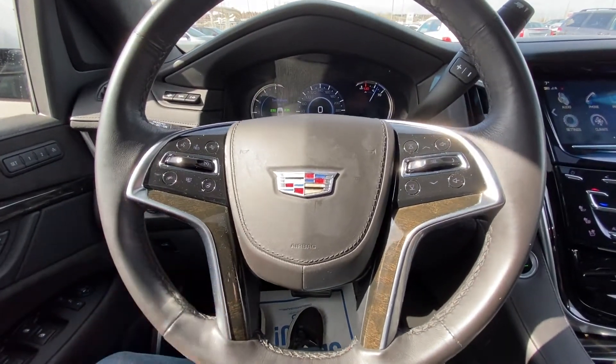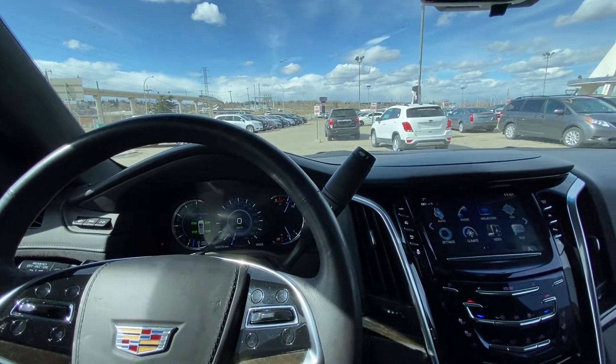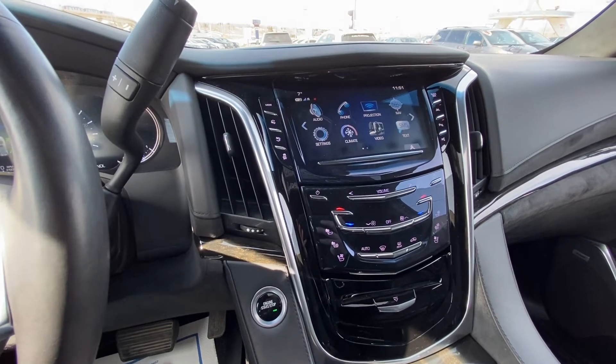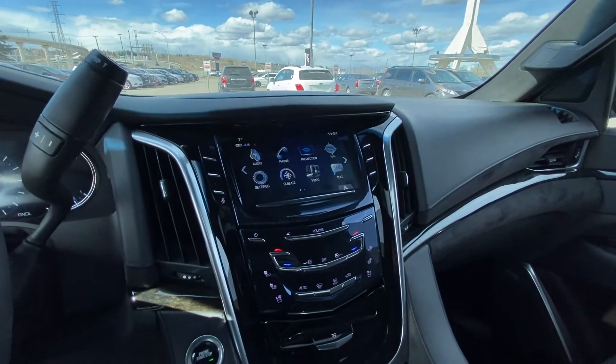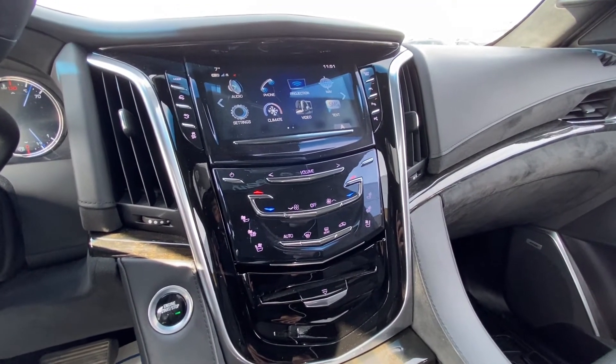A leather-wrapped heated steering wheel with cruise control and forward collision warning. We have 98,867 kilometers on the Escalade, with a column shifter and push-button ignition. There's a nice large touchscreen for video controls as well as climate and audio, dual-zone climate control, and heated and ventilated seating.